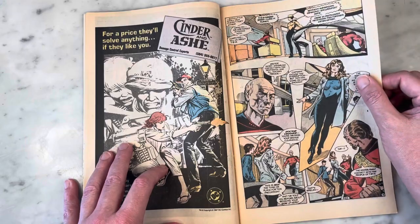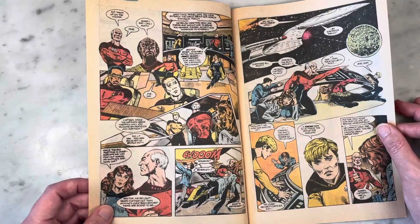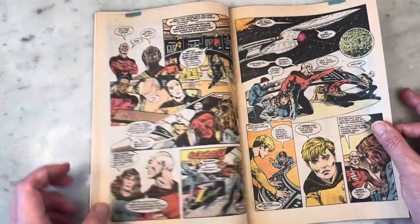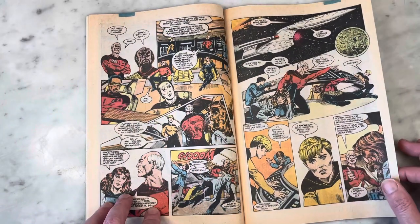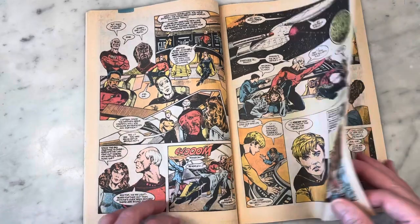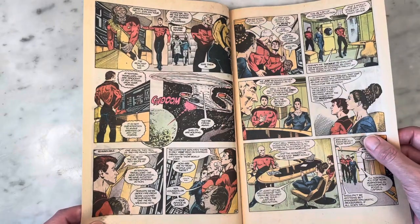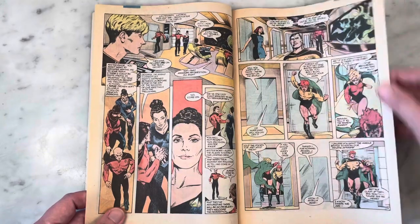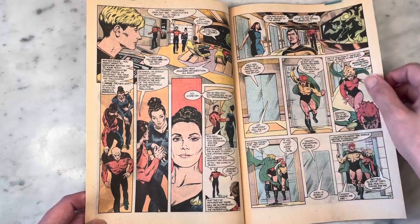Beverly Crusher is just walking around — lab coat on, so you know she's a scientist and a doctor. Worf must have been so much fun to draw. These are great likenesses — that looks just like Denise Crosby. And Tasha Yar — I said she was so beautiful.